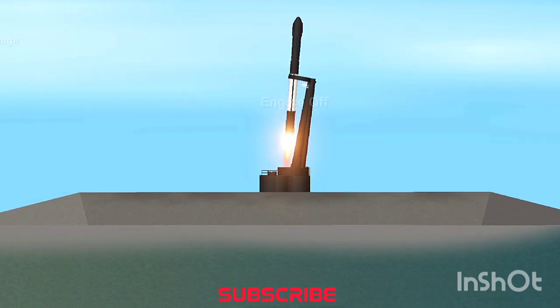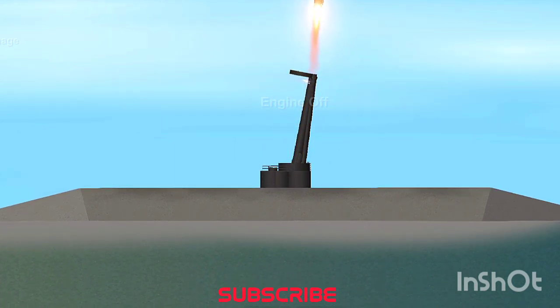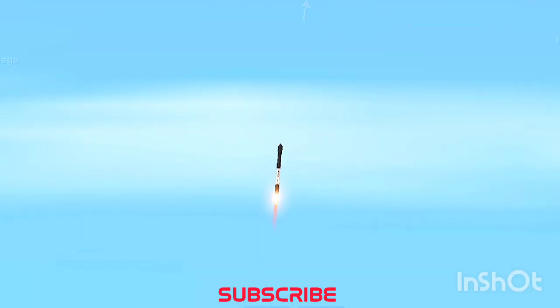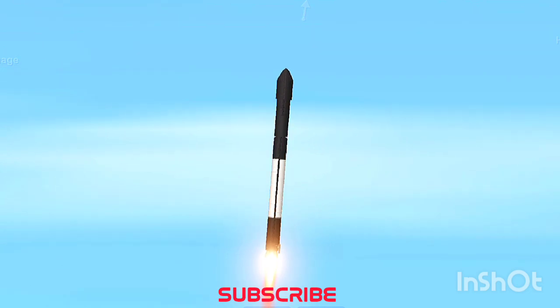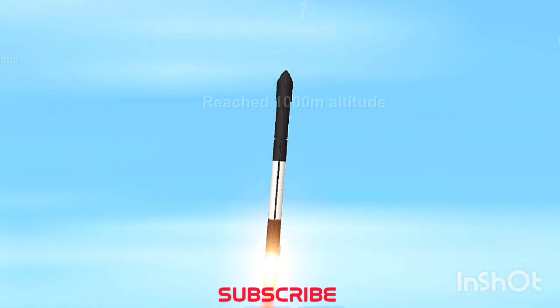Lift off. Electron has lifted off from launch complex 1 and we are 34 seconds into our flight. With Electron now clear of the pad, soon we will approach max Q, or maximum aerodynamic pressure — the moment of the most amount of stress against the rocket. Let's listen in for the call from Mission Control that Electron has passed max Q.